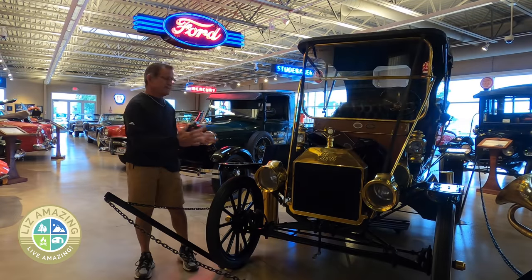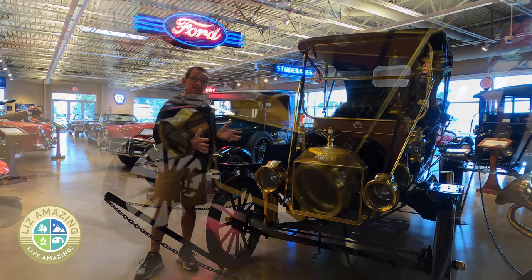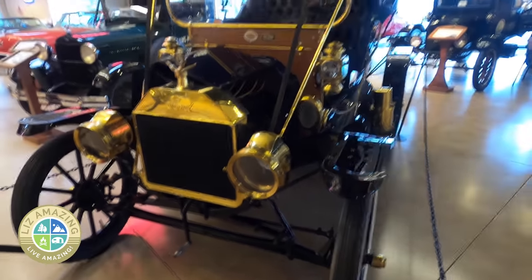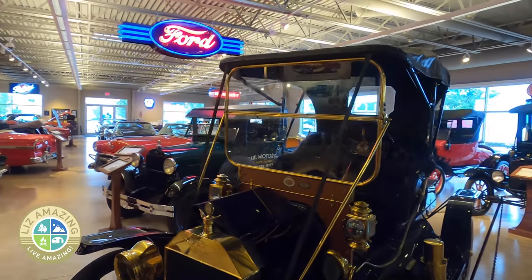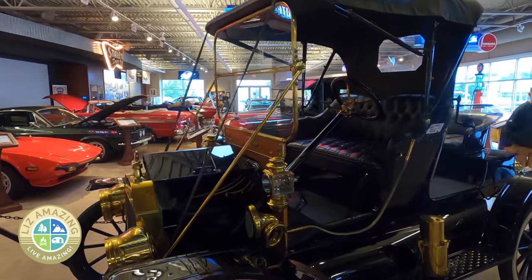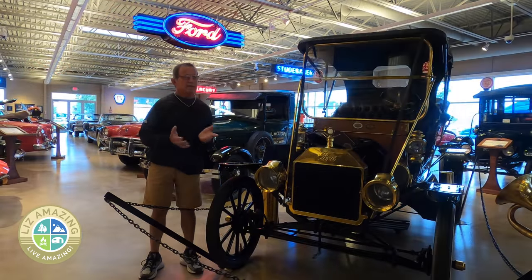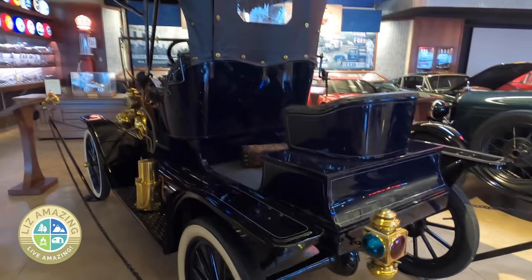I'm standing next to a 1911 Model T. It's not the first year for the Model T, but it's the year that this dealership went into business. One of the things I've often heard is people say Ford built the first car in the United States. He didn't, but he certainly put America on wheels. There were many car manufacturers in business before Ford started. But let's talk about the Model T.